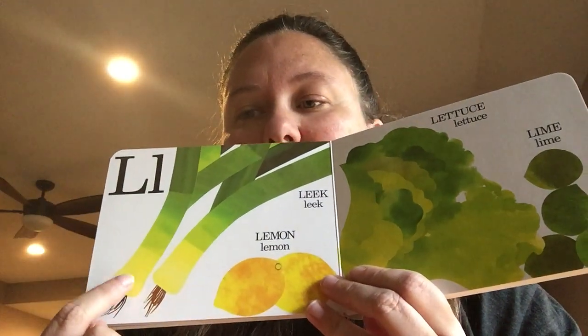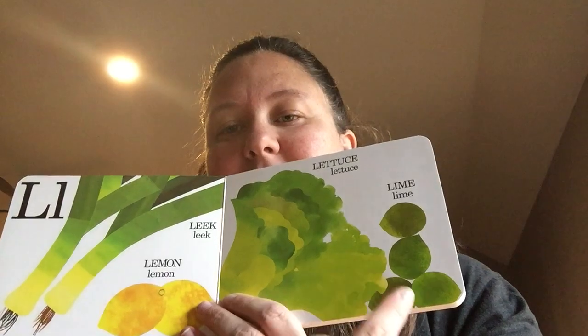L is for leek, lemon, lettuce, and lime.